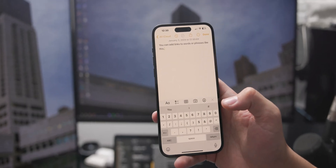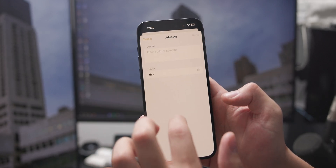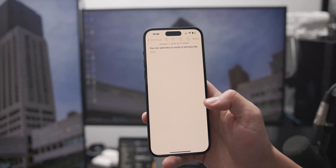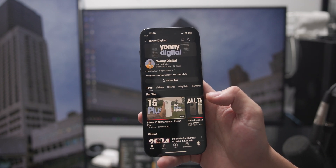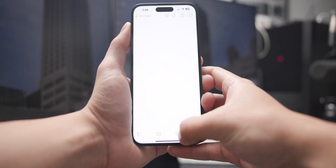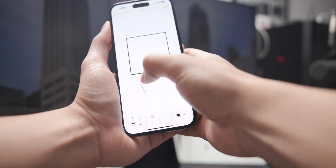You can copy and paste a link into a phrase or a word and it'll redirect you to that link when you press on it, which is a lot nicer for looks and keeping your stuff organized. A lot of times I'll watch a clip or see an image that gives me an idea or inspiration for a video, so I'll jot it down and add the link to where I got the inspiration so I can reference it in the future. You also have options for lines and grids if you want to draw something with a pencil or your finger.